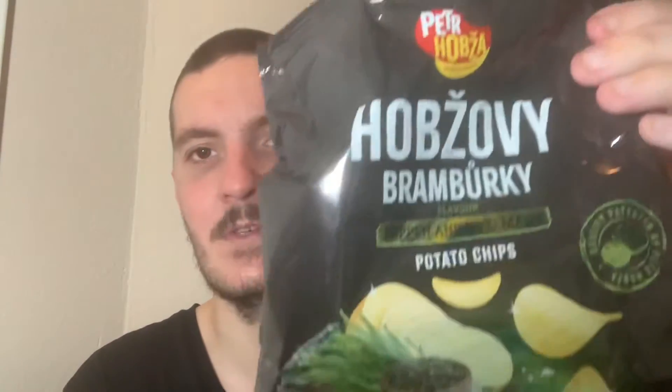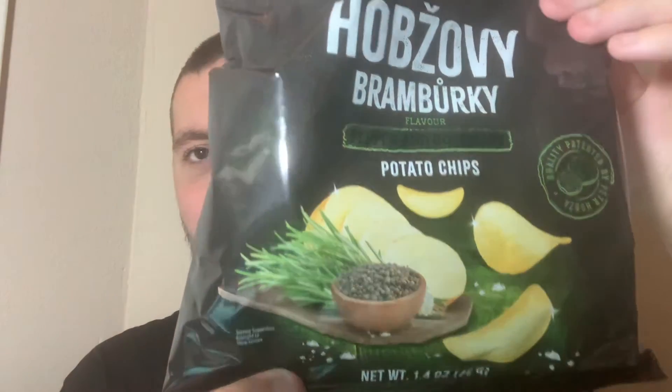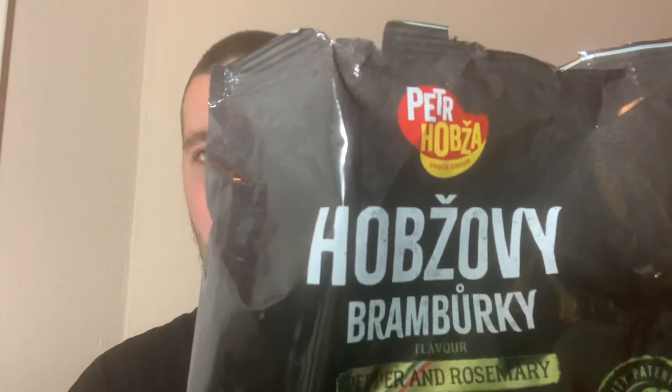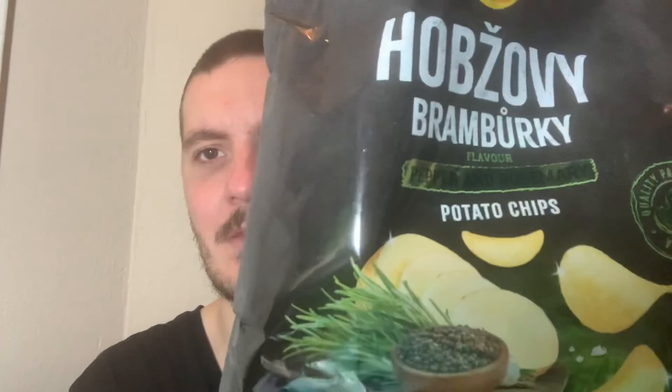Once you've swallowed it, that's when the pepper hits, but it's not in any way spicy. Pepper has that sort of heat to it, but you don't get any of that — it's mainly just a savory taste. I would say if anyone likes savory flavored chips in particular, I would definitely give these a try. I'm not sure where you could find them easily, you'd have to look online, but highly recommend these.